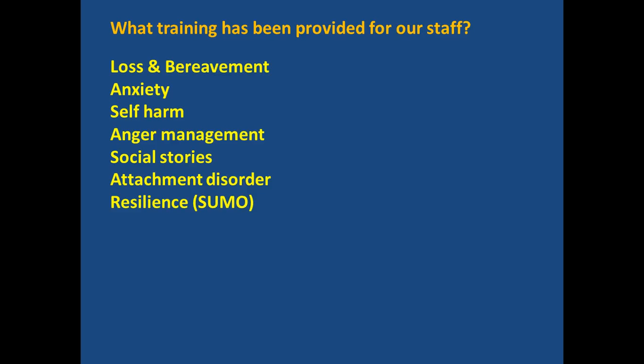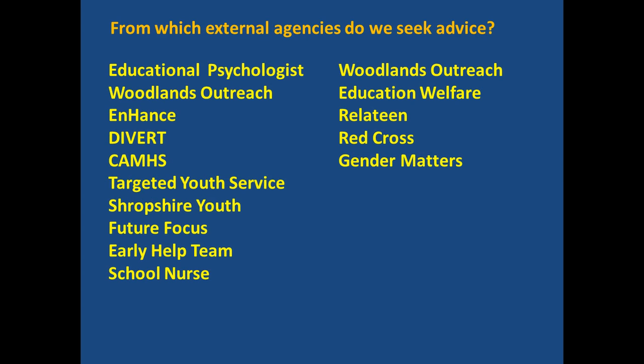Differentiated auditions can also be arranged for students wishing to take part in the school productions. We've provided a significant amount of training for our staff and feel that we are well placed to deal with many of the issues that students come to school with. We also seek advice from a number of external agencies.